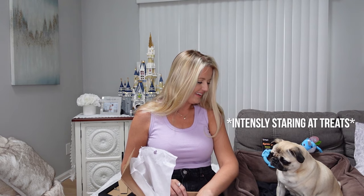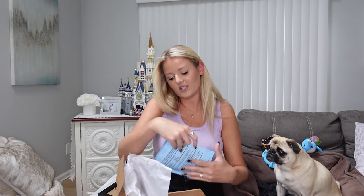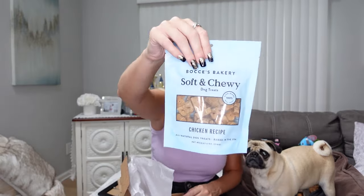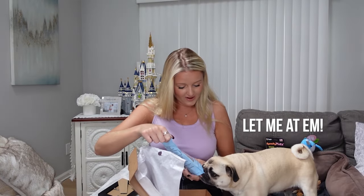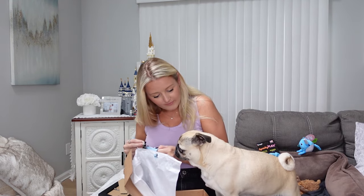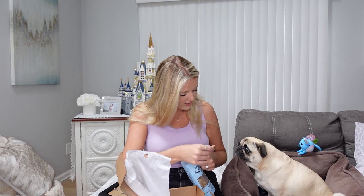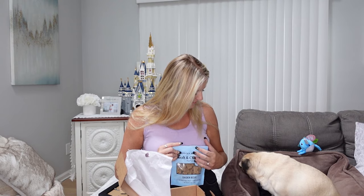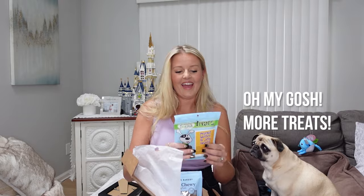Joy's favorite part — the treats! Are you ready, Joy? She is so intently looking at my hands. Let's do this one first: Bachi's Bakery soft and chewy dog treats, chicken recipe. Oh, they're all little shapes of bees and the letter B! You want to try one? Please sit, Joy — only good girls get treats. She liked it!